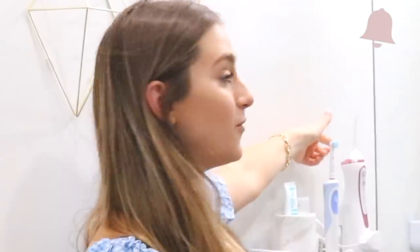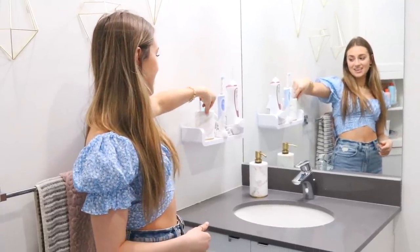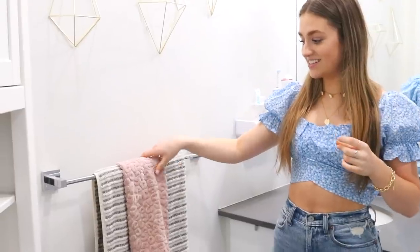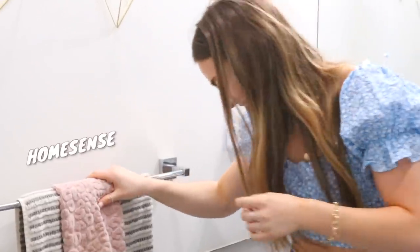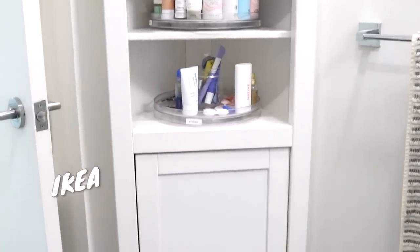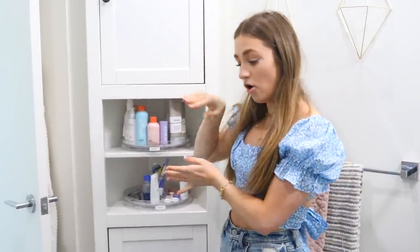My toothbrush, my water flosser, and some other pieces from HomeSense. A few things from Amazon. This is my cabinet from Ikea — it's so good for storage for all of my skincare, hair, tanning, and nail products. I just hide all those products in there. These organizers are from Amazon — I have my skincare and my everyday stuff.